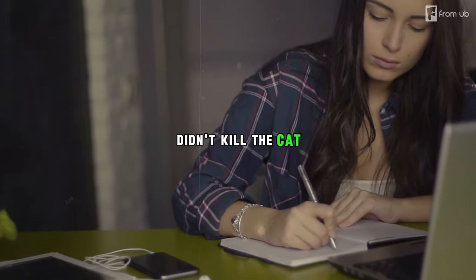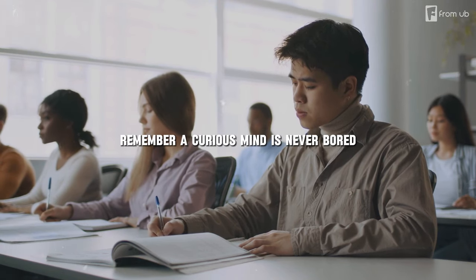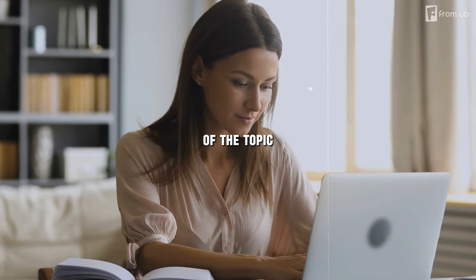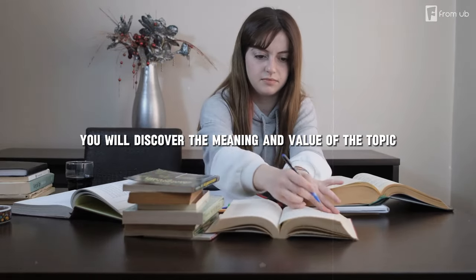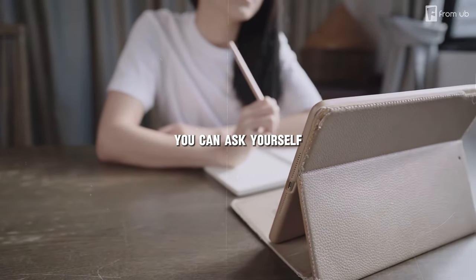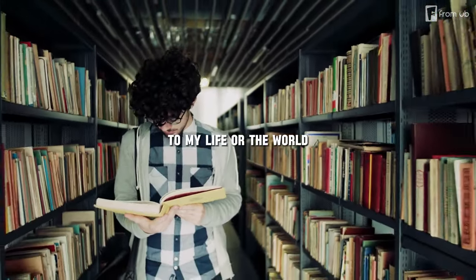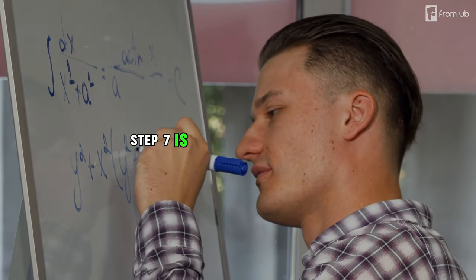Step six: curiosity didn't kill the cat — it aced the test. Dive deeper, go beyond the 'what' and explore the 'why.' A curious mind is never bored. If you study with a passive or superficial attitude, you'll miss the essence of the topic. But with an active, in-depth attitude, you'll discover its meaning and value. Ask yourself: What is the most surprising thing about this topic? The most useful? The most fun? How can I relate it to my life or the world? This stimulates curiosity and reveals new perspectives.